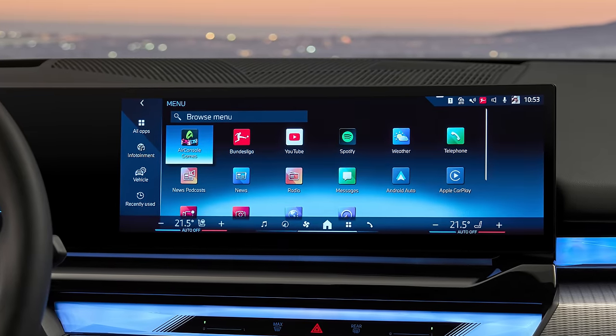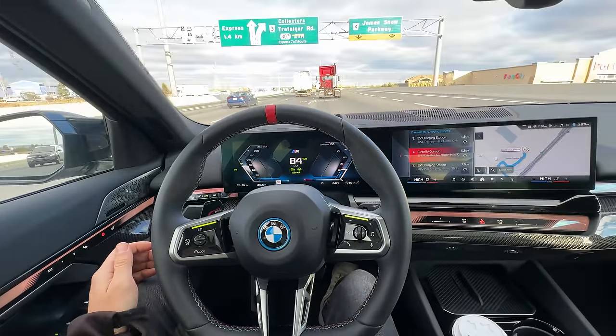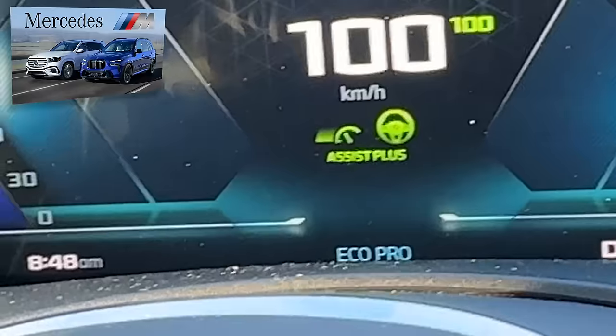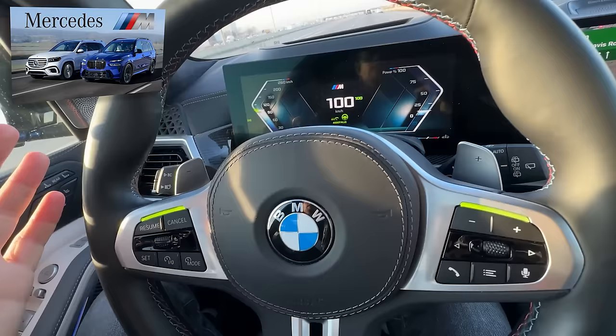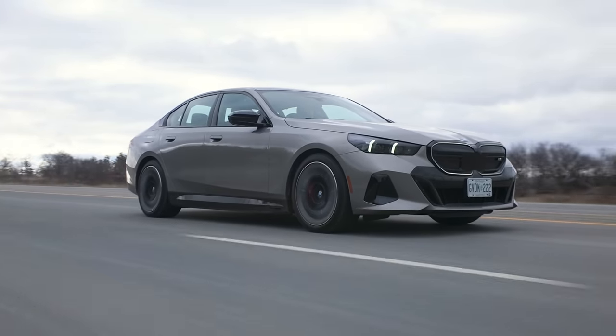What this does have is really good adaptive cruise lane centering — like the best almost at this point. At speed, it's watching your eyes, hands off. Just like that X7 but probably better. It's really, really good. And it'll change lanes for you when you flip the signal — it'll do all of that.